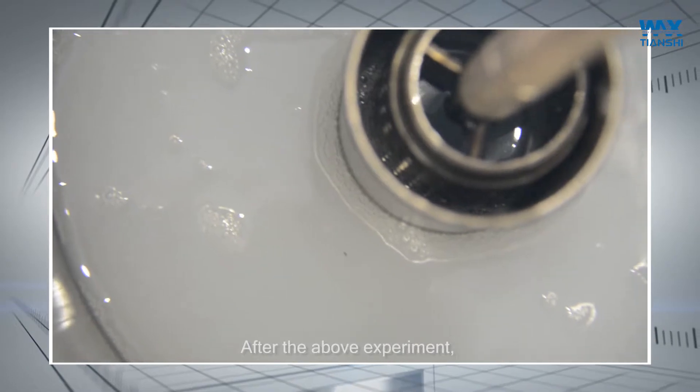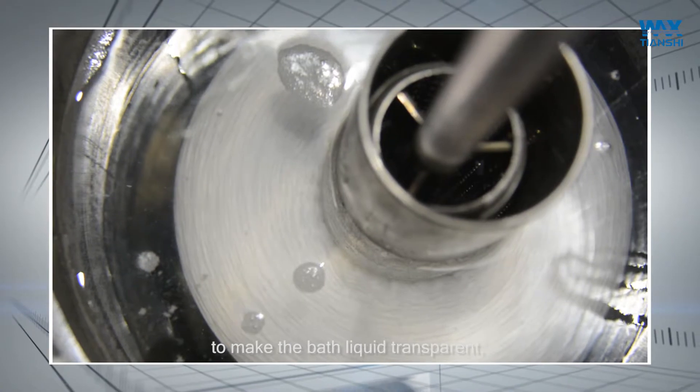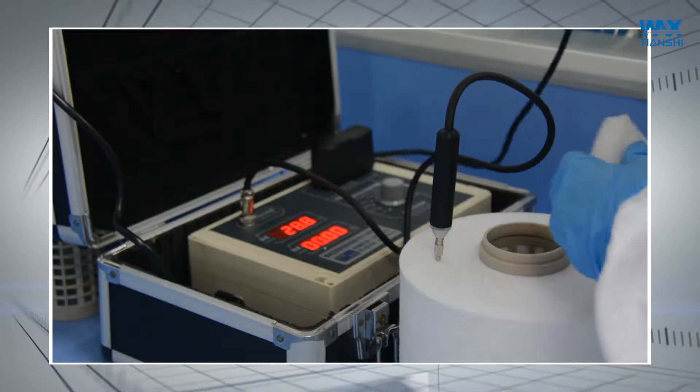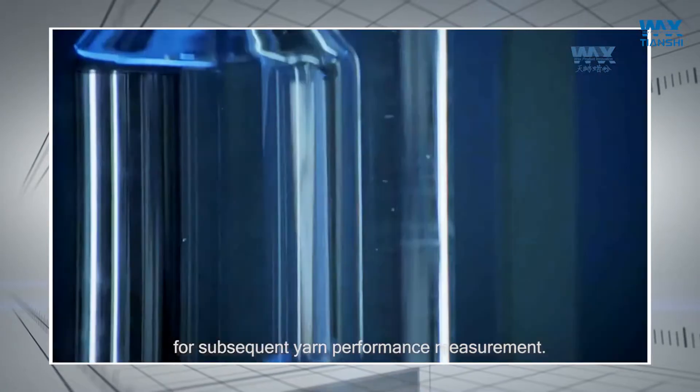After the above experiment, our textile wax emulsion can be used to make the bath liquid transparent and the wax emulsion is completely absorbed. The finished yarn is dehydrated and steamed for subsequent yarn performance measurement.